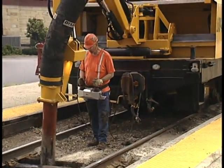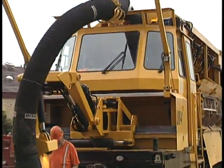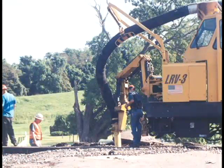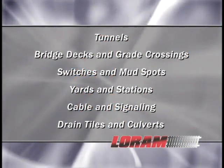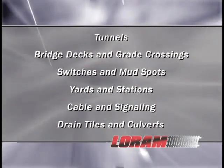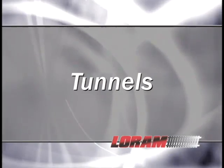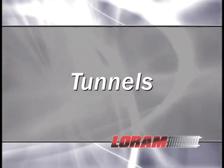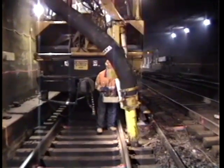The RailVac takes full advantage of every track possession and maintenance dollar by easily adapting to the situation. While working on your railroad, the RailVac can be reconstructing grade crossings one day and installing drain tile in a tunnel the next. The versatility of the RailVac enables it to work on many different excavation applications. The RailVac is ideally suited for efficient removal of foul ballast and debris in confined spaces where standard production equipment cannot be utilized, such as a tunnel.